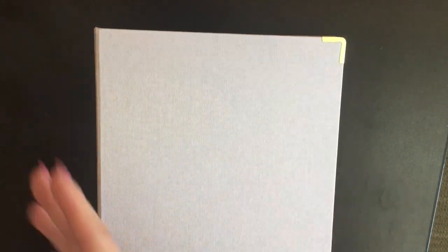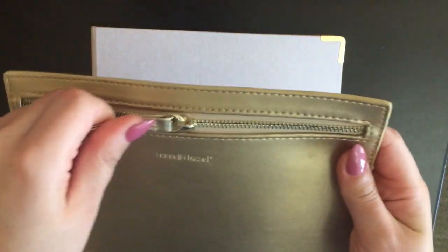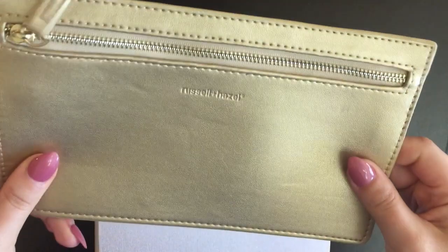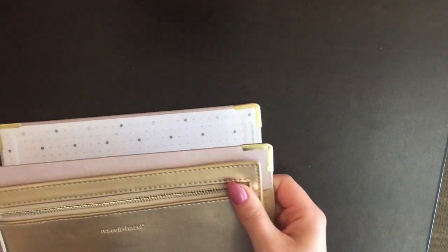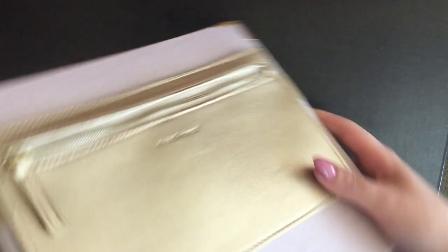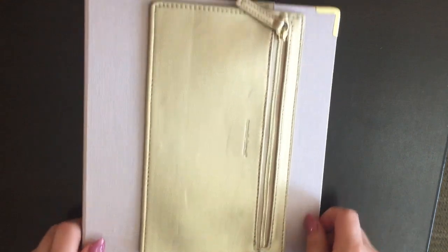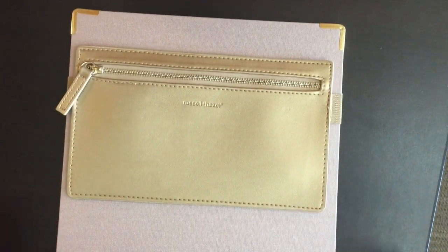Along with the binder, from the same website Russell and Hazel, I got this vegan leather pouch. It's gold and has a strap. It's very good quality. The reason I actually got the mini binder was so I could attach this pencil pouch to it — you just loop the strap through the binder rings like this, close it up, and it looks very nice and compact. You never need to carry it separately and you can never lose your pens that way.